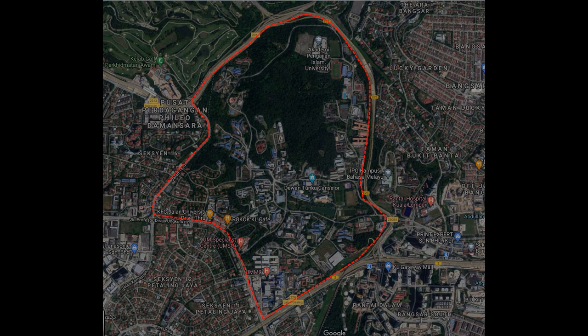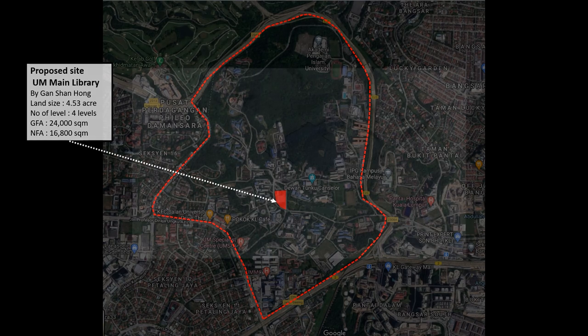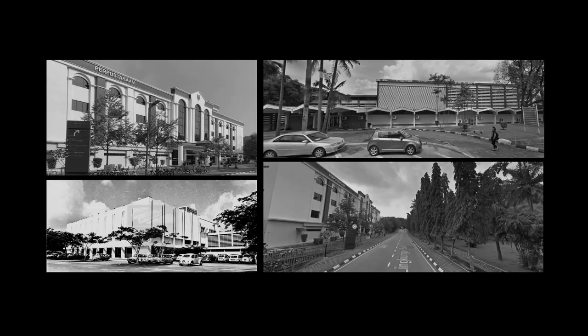This phenomenon can be seen in the University Malaya Library, located at the university campus center district, beside the UM Transportation Hub and opposite the Student Center. The existing library design was a huge bulk with less openings, fully relying on artificial lighting and air conditioning in order to cool the books.